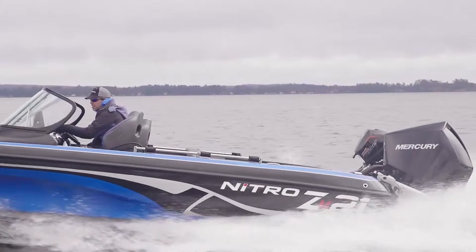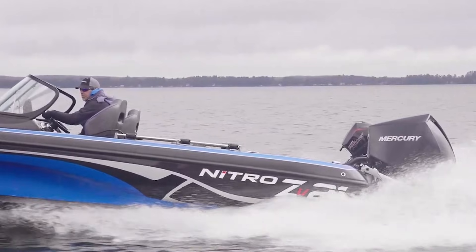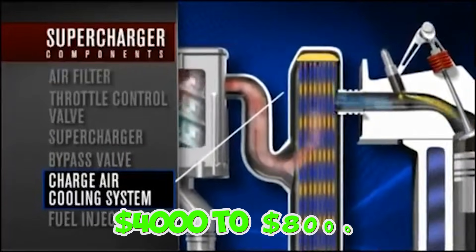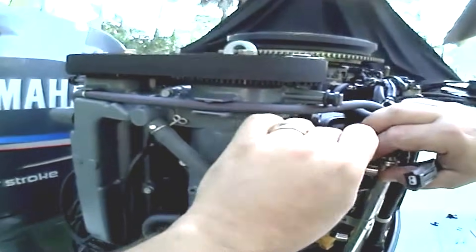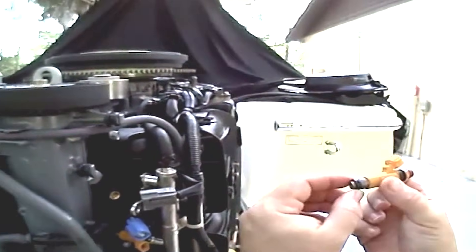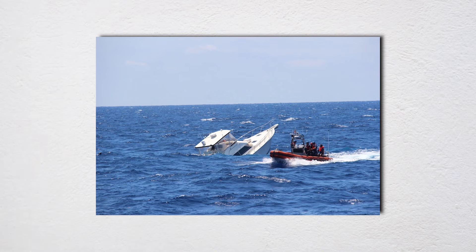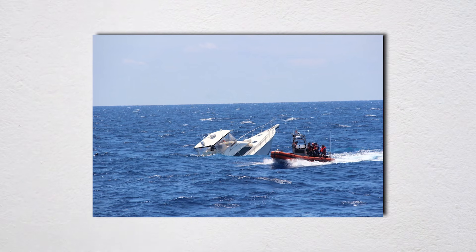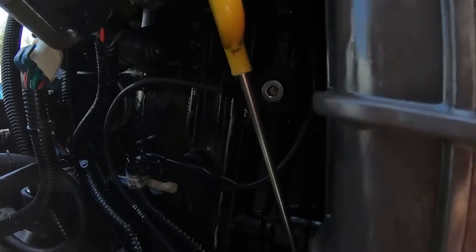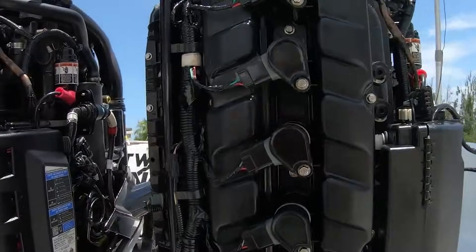Superchargers add nightmare complexity: drive belts under constant load, bearings at insane RPMs, intercoolers corroding through. Supercharger failures cost $4,000 to $8,000. Fuel injection systems put injectors in combustion chambers exposed to extreme temperatures. Carbon clogs injectors, ethanol attacks seals, and high-pressure fuel pumps fail with alarming regularity, leaving you dead in the water. All this complexity translates into maintenance costs that'll shock you — thousands of dollars in routine service alone.